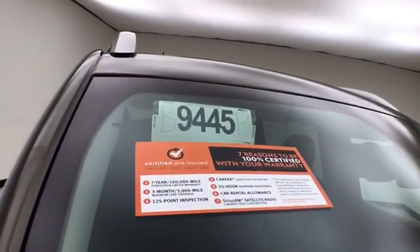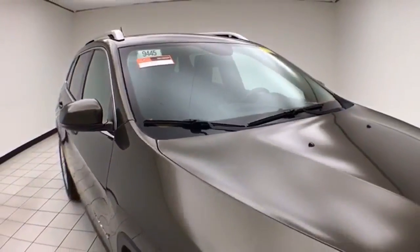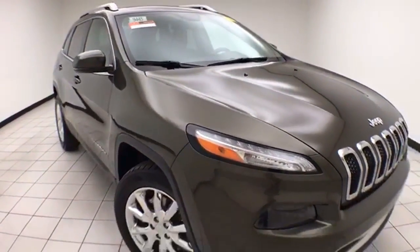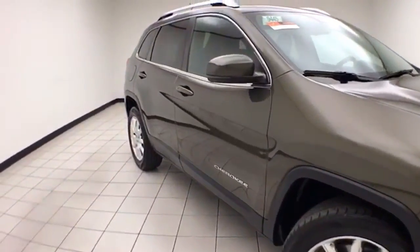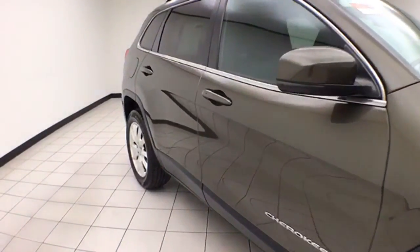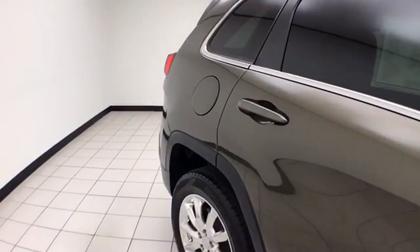To be Chrysler Group Certified, a vehicle goes through a very strict 125-point inspection, giving you the balance of a 7-year, 100,000-mile powertrain warranty. You'll also receive a 3-month, 3,000-mile maximum care coverage, plus 24-hour roadside assistance and car rental allowance.